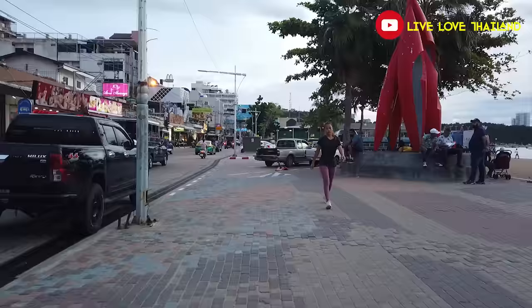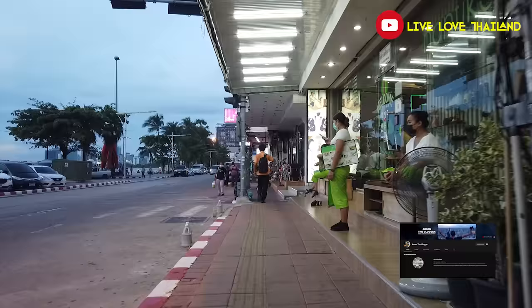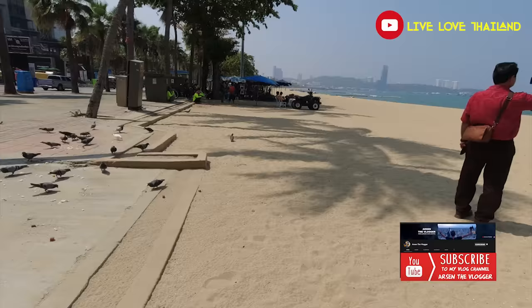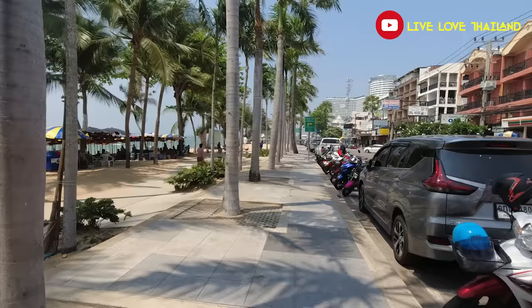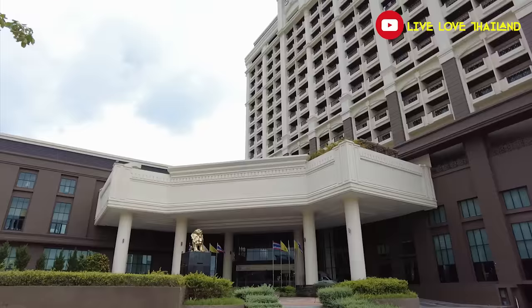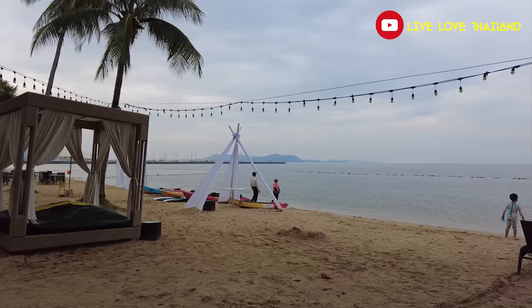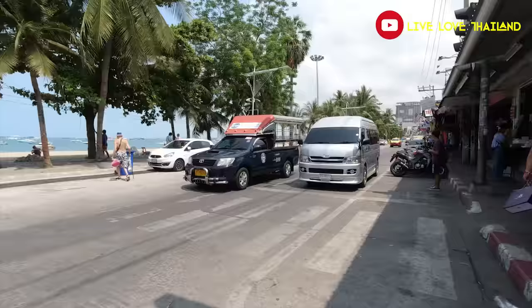Good day everyone, good day from Pattaya! I hope you are all having a wonderful time. So you want to come to this beautiful city and enjoy a wonderful vacation, but your first concern is where to stay. Well, this vlog is for you, because I will guide you and share my own experience in some of the best hotels located in Pattaya, and give you many options from budget to luxury and everything you need to know before you book your hotel. So sit back tight and enjoy the ride.